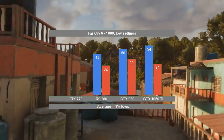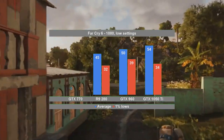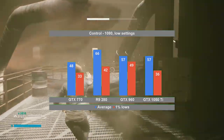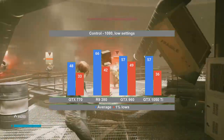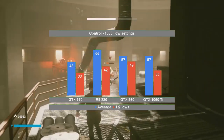I for one was impressed that the older Radeon was able to stay close to the more modern Nvidia cards. Control is the last single-player title selected to test these cards, and the Radeon provides another surprise with a strong 66 FPS on average. The GTX 960 is also making a good impression, having the best 1% low value.